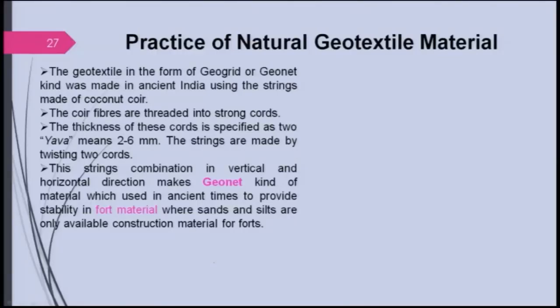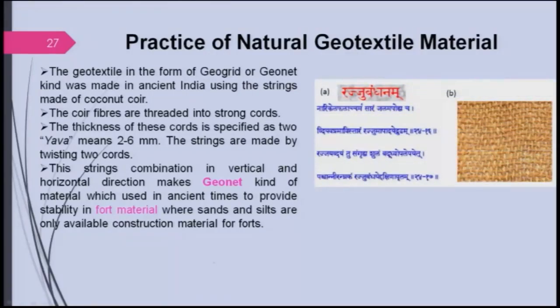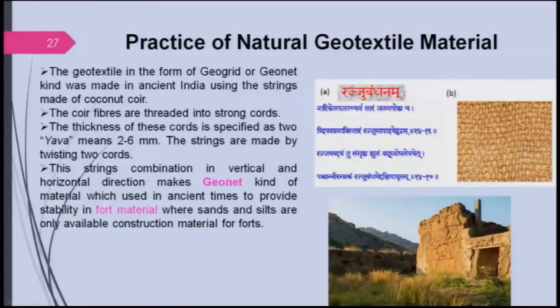There is a practice of using natural geotextile materials in the form of geogrid or geonet in ancient India, using strings of coconut coir. The Sanskrit text references this — nari ke la falachar ma sarang jala — these are nets made out of coir, and the coir fibers are threaded into strong cords. This cord can be 2 to 6 mm and can be used horizontally, vertically, and otherwise. It was used in fort areas for strength and durability, and as a substitute where only sand and silt — not stones — are available.